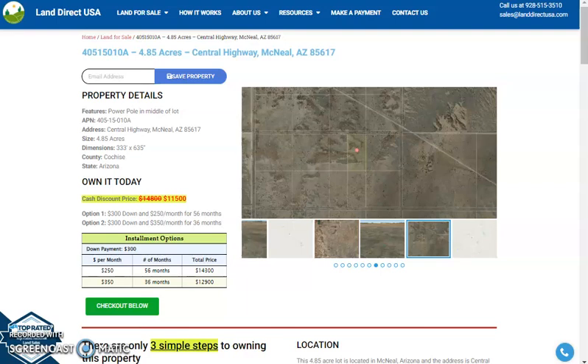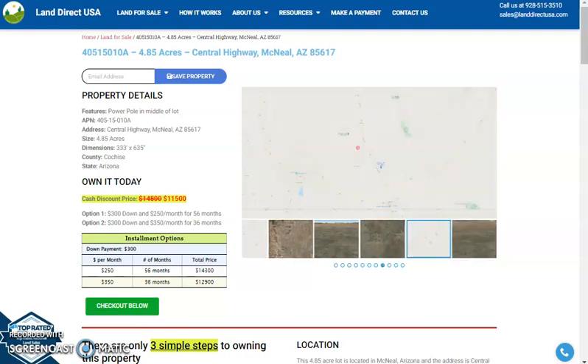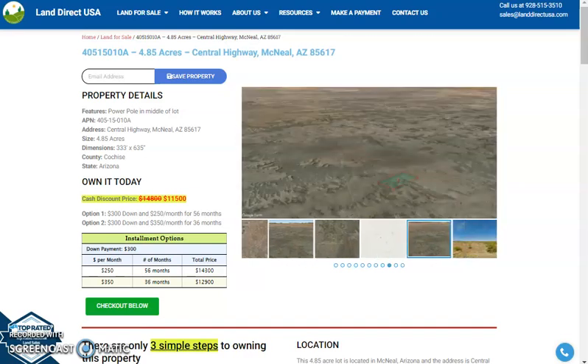Hi, this is Rael from Land Direct, and today we are looking at a big lot — a 4.85 acre lot. This is at Central Highway McNeil, Arizona.